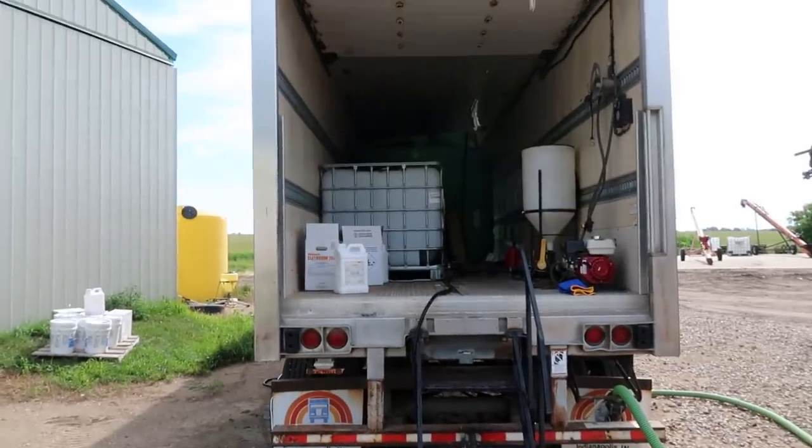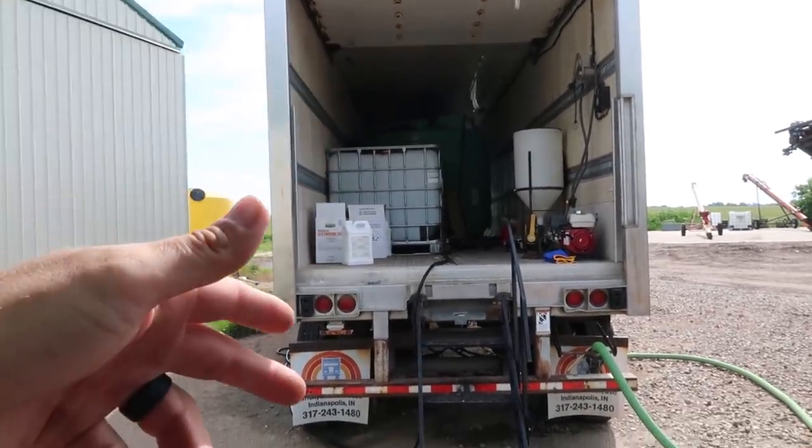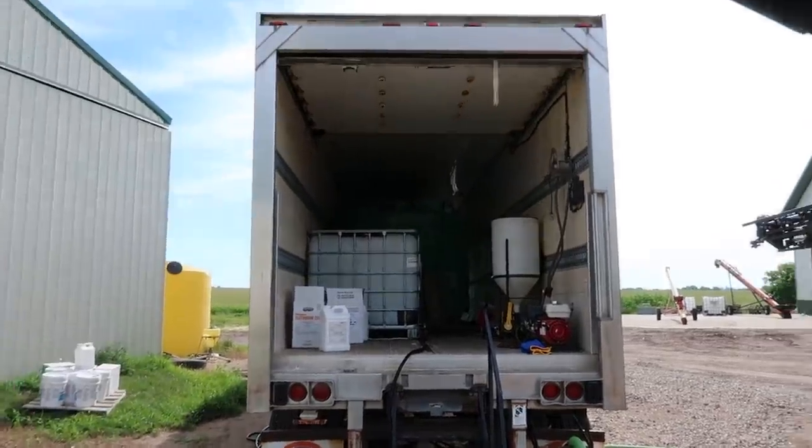Now we got to do some chemical swapping. We've got a couple of totes in here that are empty — we're going to pull those out, move some full ones in, and rearrange everything in the trailer.